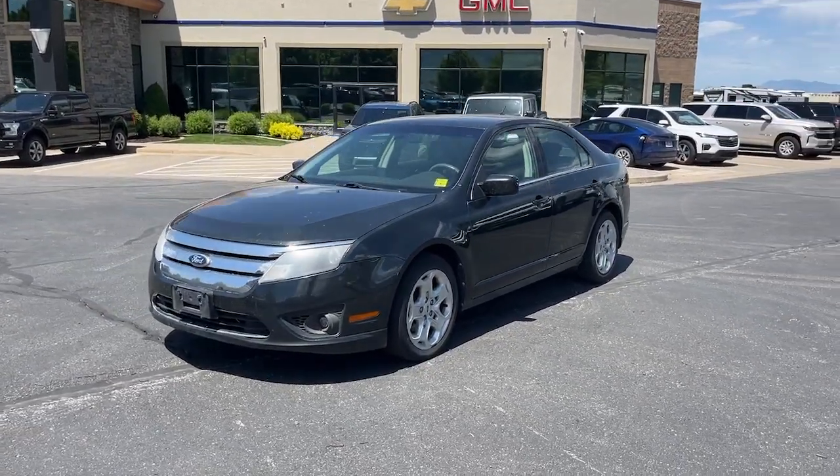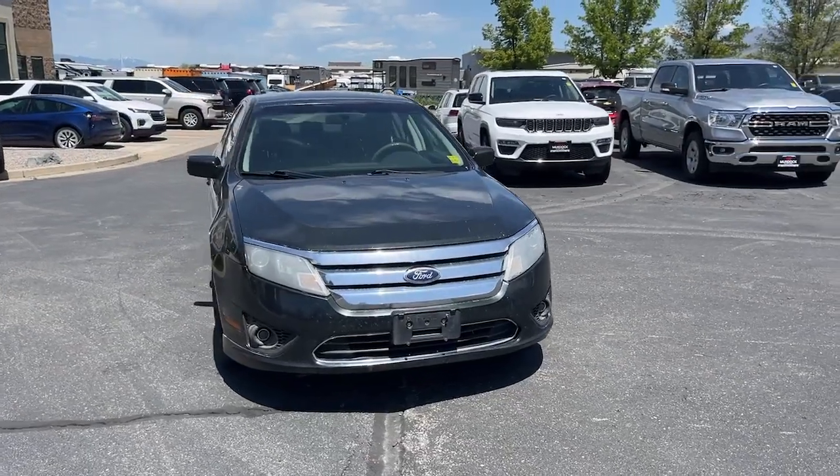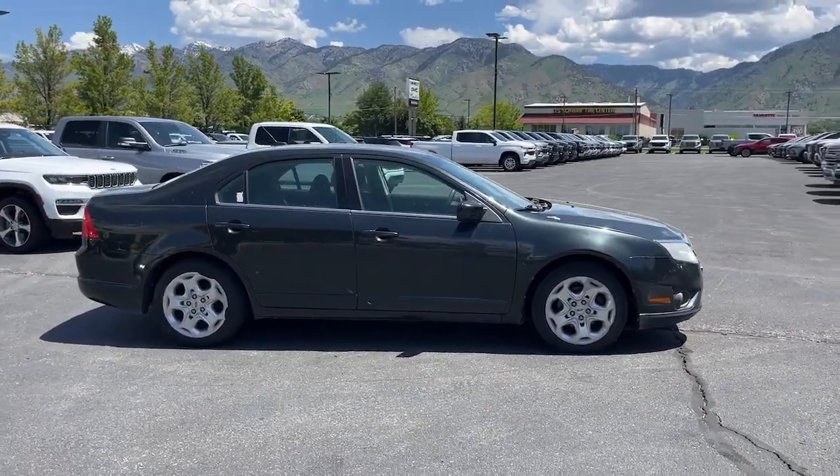Introducing the 2010 Ford Fusion. With less than 200,000 miles on the odometer, this vehicle provides excellent value. This sleek Fusion is ready to take you wherever you need to go in stylish luxury.